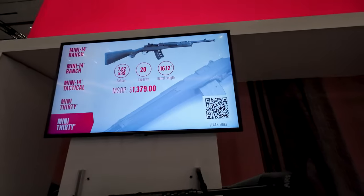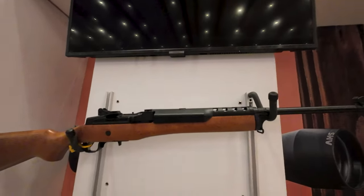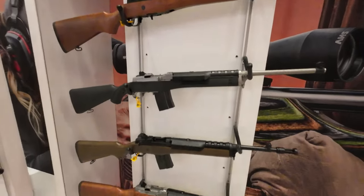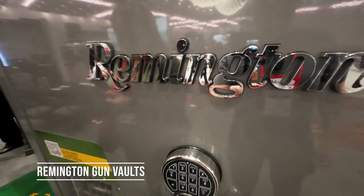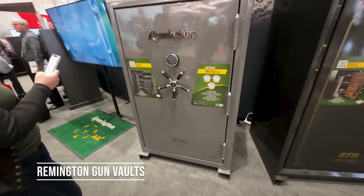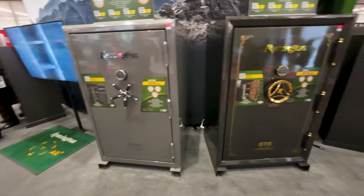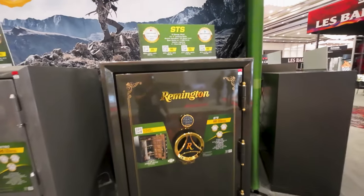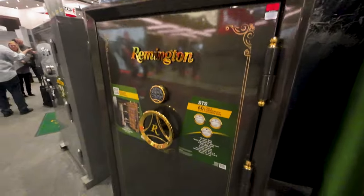Mini 14s. Here we are at Remington with these really cool gun safes. A safe is apt — it's huge. Always remember to lock up your firearms in a place where no one who shouldn't be able to get to them could get to them.